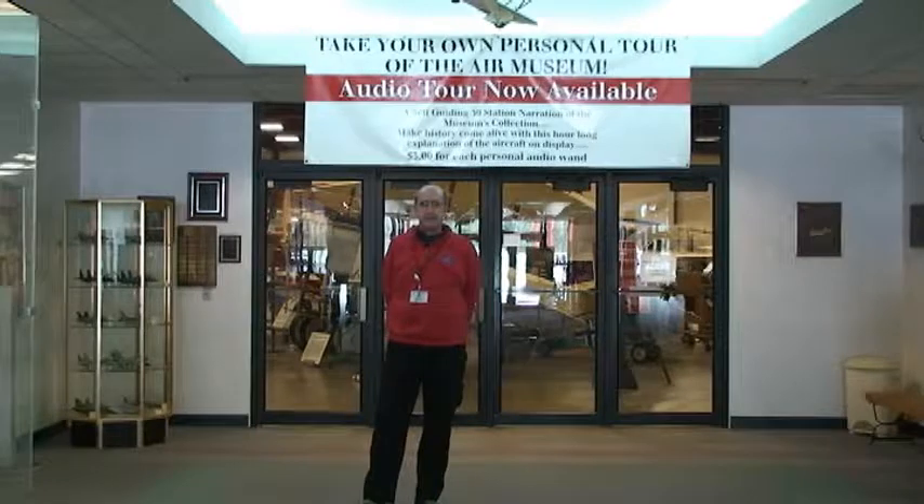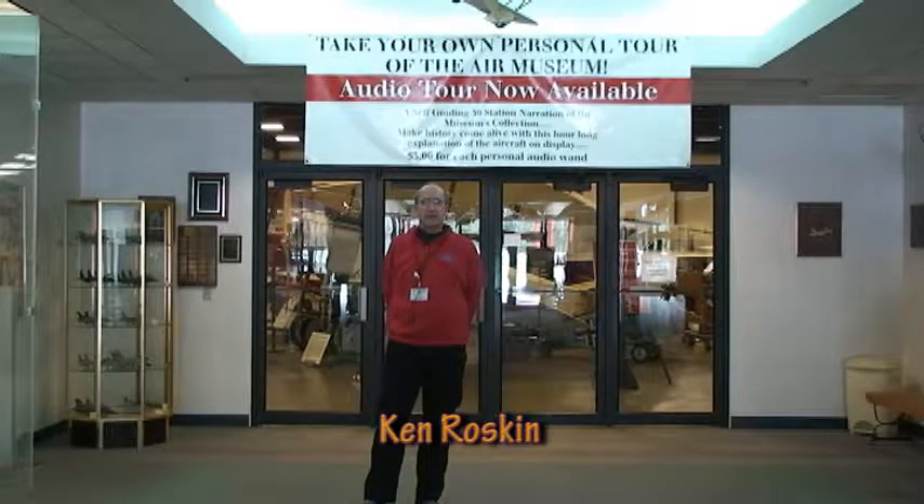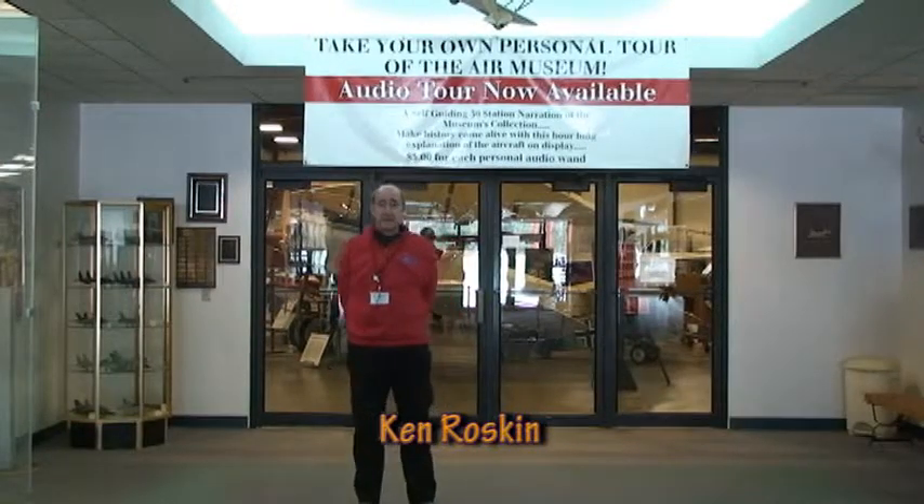Welcome to the New England Air Museum. We're here at 35 Perimeter Road in Windsor Locks, Connecticut, right down the street from the new control tower. My name is Ken Roskin. I'm one of the 150 volunteers that work here.